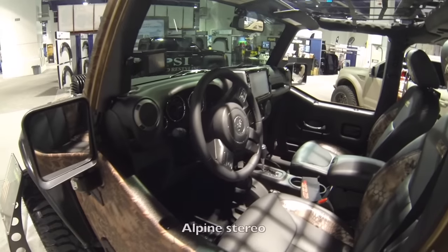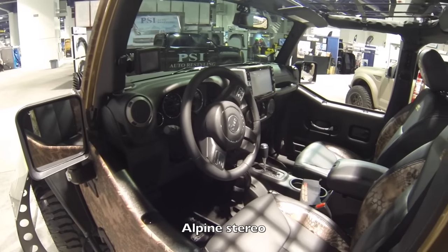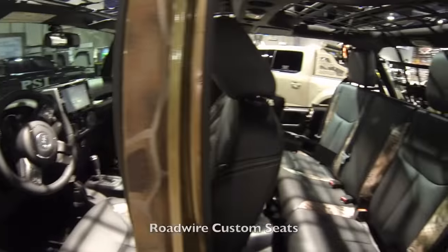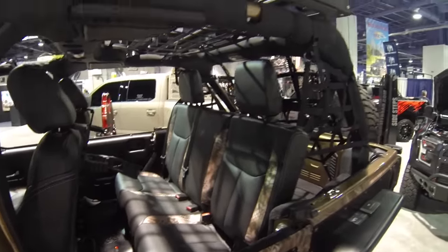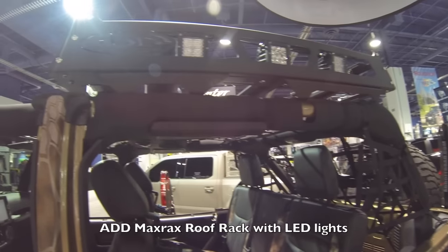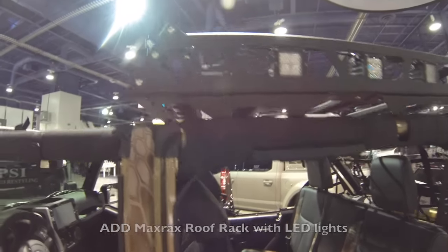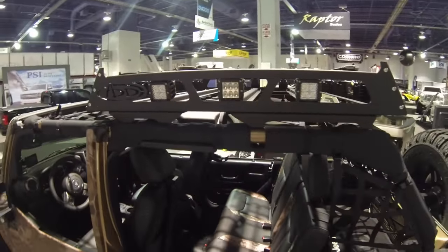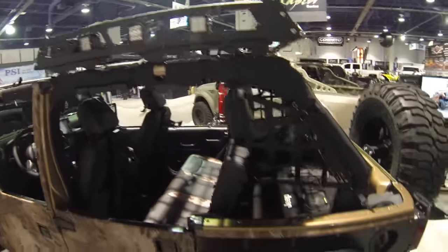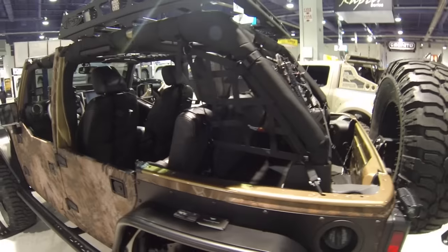It's got ADD venom rock slider side steps. On the inside it's got an Alpine stereo system and the seats are all custom made by Roadwire Customs. It's got an ADD Max Racks roof rack with LED lights built in — a brand new rack they were debuting at SEMA. I like that netting system they have on the roll cage to keep stuff from flying out.